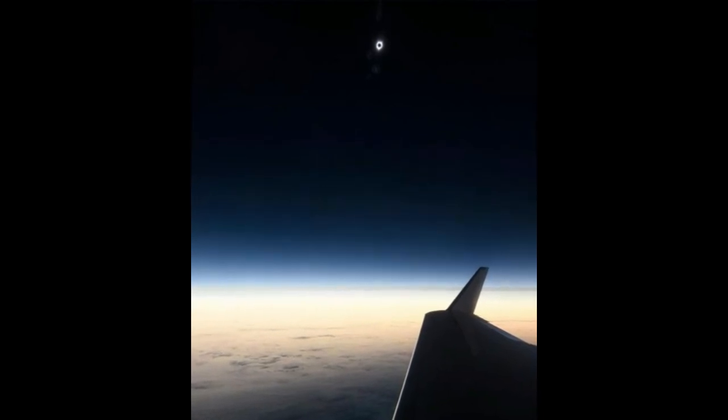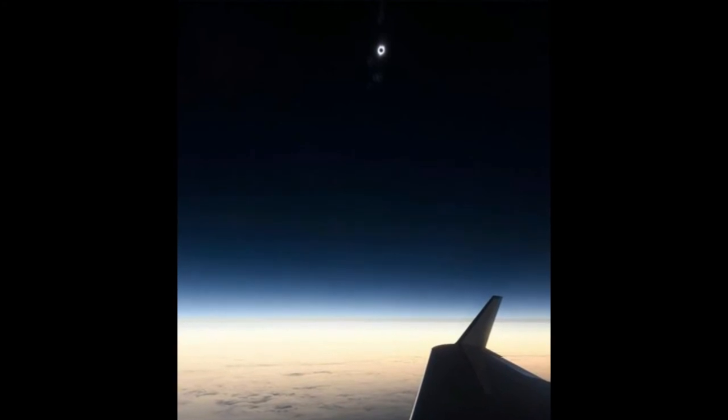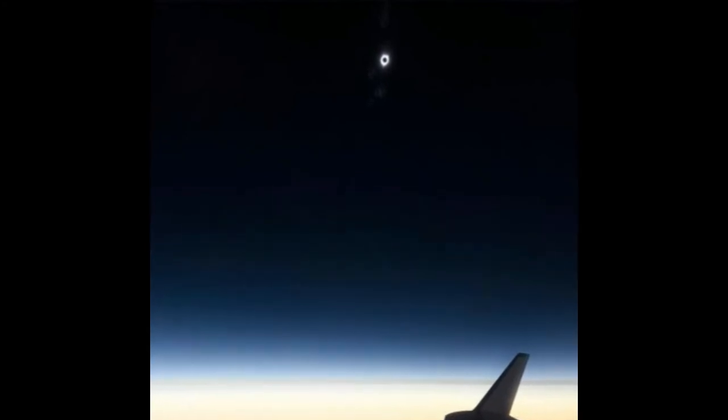This photo is one of the first glimpses of eclipse 2017, captured by National Geographic photographer Babak Tafreshi, in a jet above the Pacific, at the moment the eclipse began.